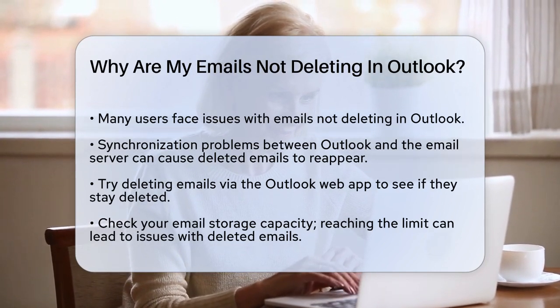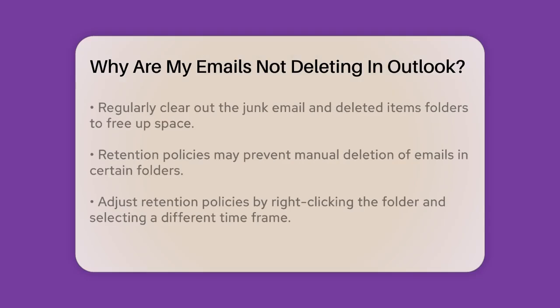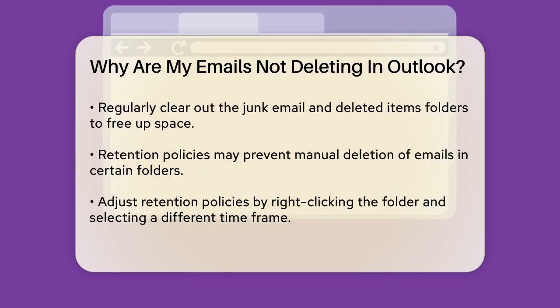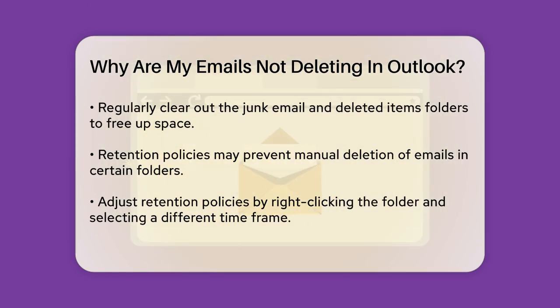Another common issue is related to your email storage capacity. If your Outlook email storage has reached its limit, you might find that emails you delete keep coming back. This is especially true if your junk email folder is filled with spam messages. Try clearing out the junk email folder and the deleted items folder regularly. You can sort emails by size and delete the larger ones first to free up space more efficiently.